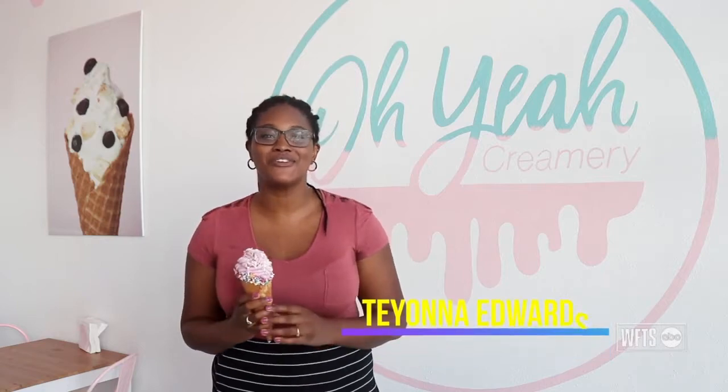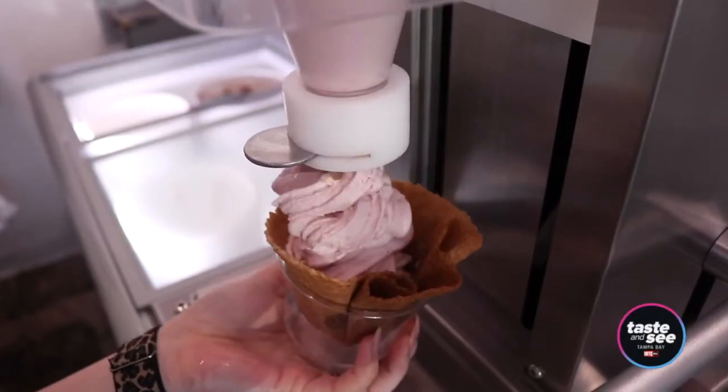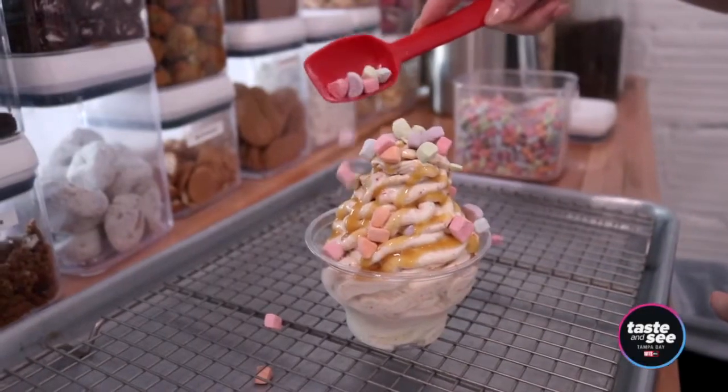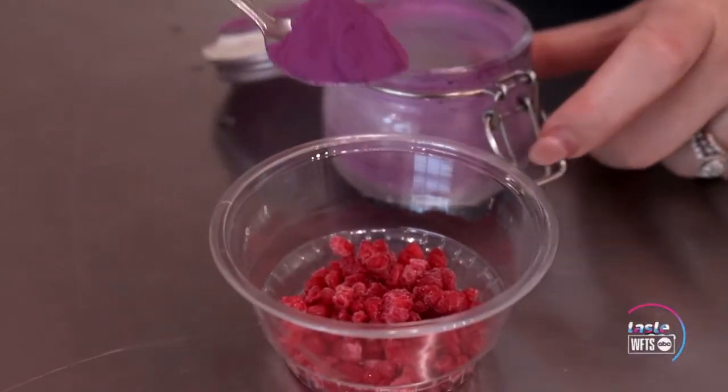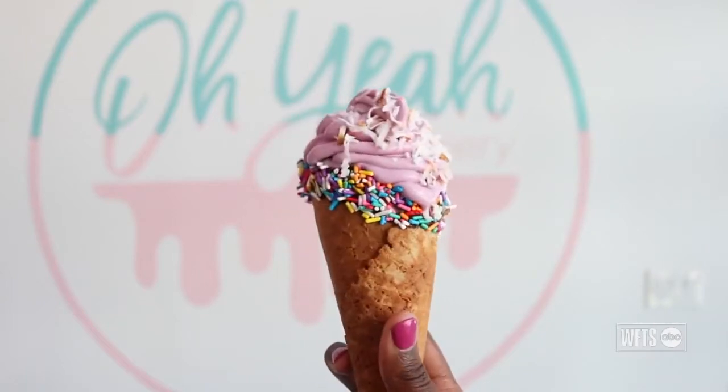Ice cream is easily one of my favorite desserts of all time. Today we're checking out Oh Yeah Creamery in Tampa, where you can create your very own custom soft serve ice cream. What I love about this place is that they have some really unique combinations — how about raspberry, ube, and coconut shavings? Let's check it out.